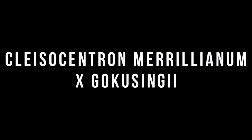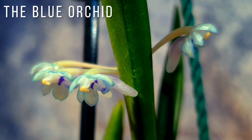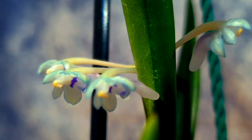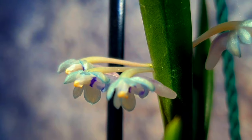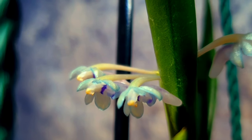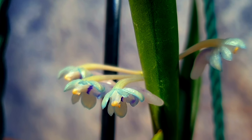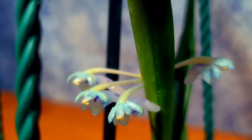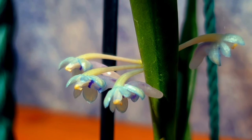Next we're going to talk about another rare color form — the Clisocentron Marillianum × Gocusingii, which is one of the few true blue orchids. When we refer to blue orchids like the Vanda Pachara Delight coerulea, we often mean an indigo purplish-blue. But with Clisocentron Marillianum and Gocusingii, we have two species that do exhibit truer blue coloration, and this is a hybrid between those two.